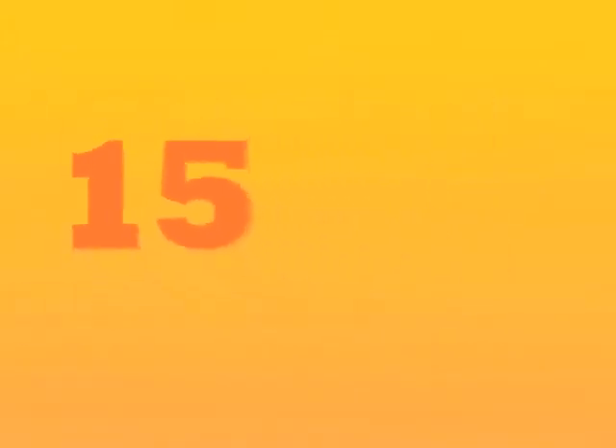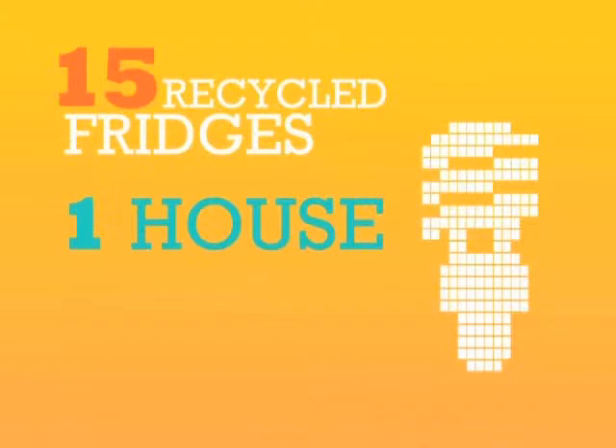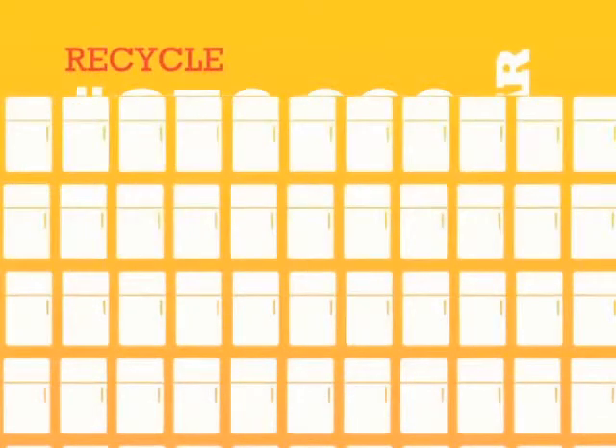What's more amazing is that for every 15 fridges that are permanently removed and properly recycled, enough electricity is freed up to power a family house for an entire year. Our goal is to recycle about 250,000 fridges and freezers across Ontario, and in turn save enough electricity to power a city like Midland or St. Thomas for an entire year.